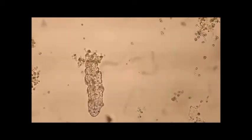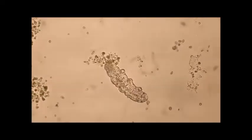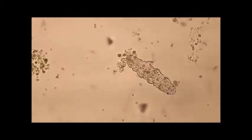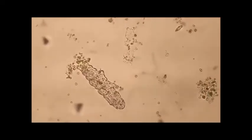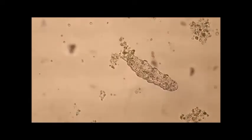They can also be called moss piglets, as they eat moss and some people think that they look a bit like piglets. A tardigrade is an aquatic microorganism, so it lives in water and can't be seen with the naked eye. They live in a microscopic ecosystem and are one of the biggest there.